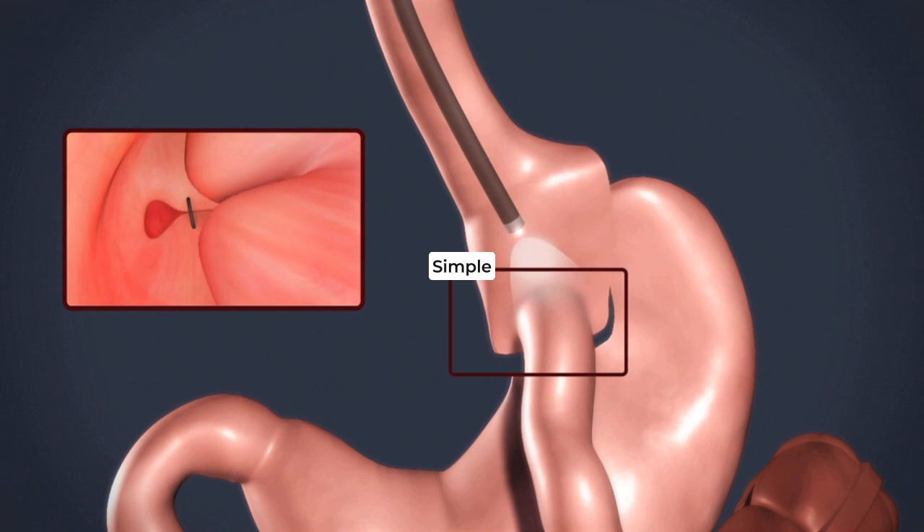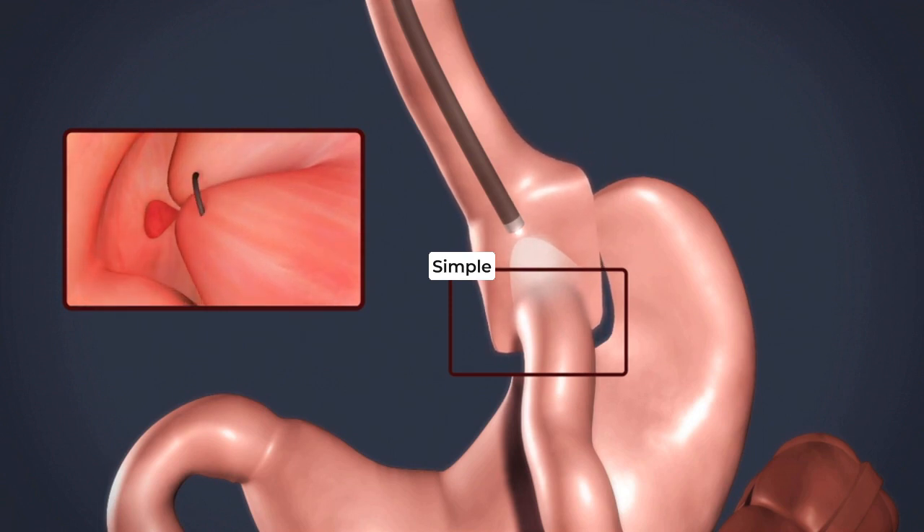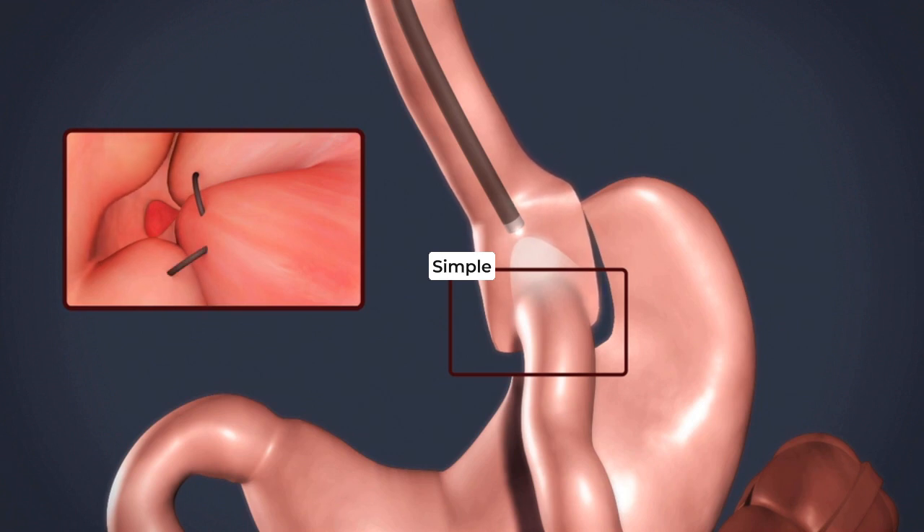And in addition to that, if the pouch is dilated, we can also decrease the volume of that pouch. Again, all of this non-surgically.